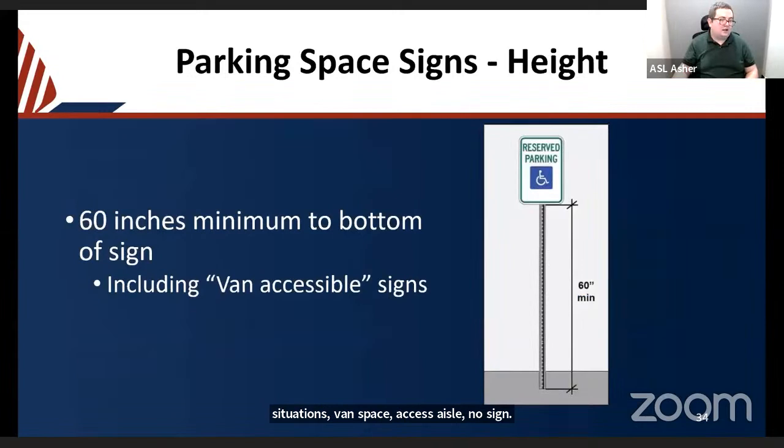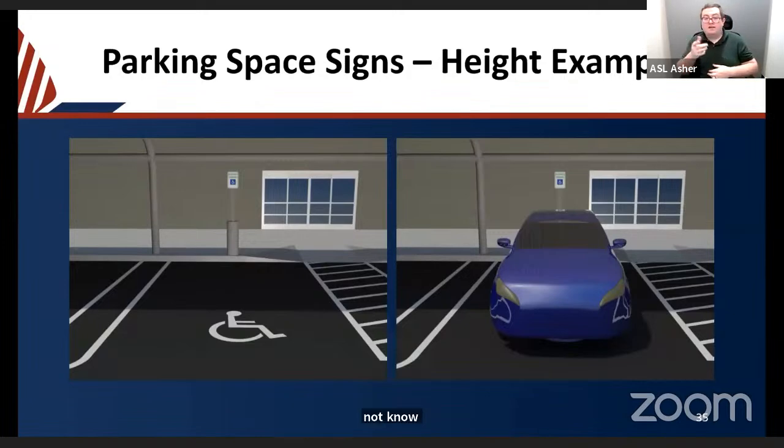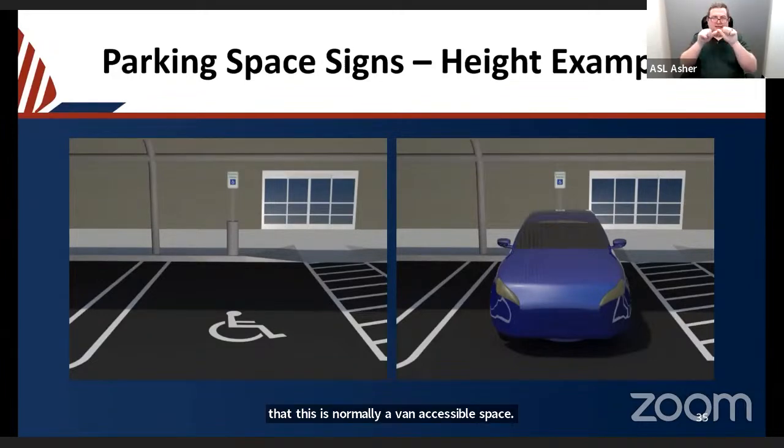The height of the parking sign is 60 inches minimum to the bottom of the sign. If including a van accessible sign, the 60-inch measurement is to the bottom of the van accessible sign underneath the ISA sign. This is because if a vehicle is parked in the space, you need to be able to see the sign over most vehicles — hence the 60-inch minimum height.